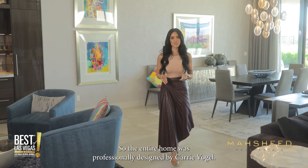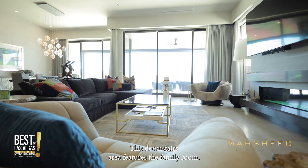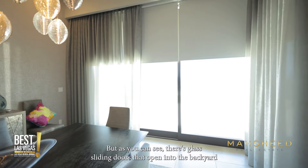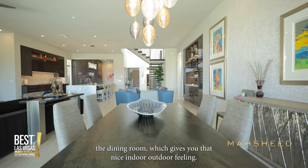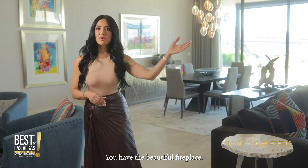The entire home was professionally designed by Carrie Vogel. This downstairs area features the family room and living room, and we have a wet bar which I'll show in a moment. As you can see, there are glass sliding doors that open into the backyard and dining room, giving you that nice indoor-outdoor feeling — great for entertaining.